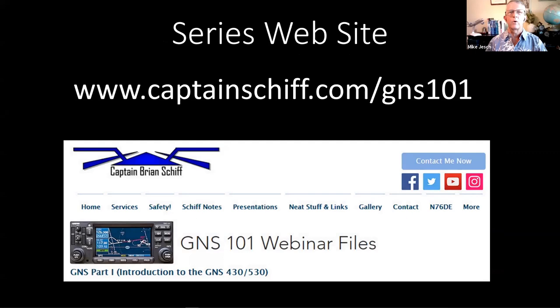Brian has been hosting a page on his website about this particular series — there's a link to all the recordings, a link to the Garmin simulator, and some other reference documents including pilot operating handbooks, quick reference books, and links to all these documents online. It's a great place to go for all those resources.